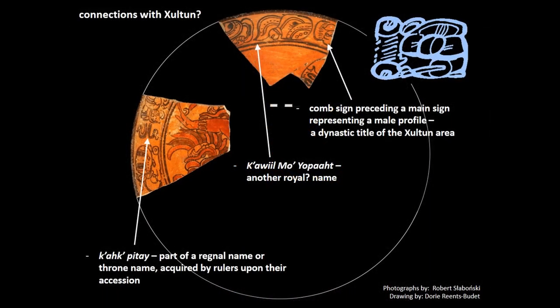Another interesting artifact is this plate, of which only two fragments survived. However, the size of these fragments indicates that the plate was once 41 cm in diameter. The preserved iconography indicates it once represented one or several persons in a dancing position. What merits special attention are glyphs decorating the rim of the plate. Apart from two regnal names, we find a fragmentary preserved glyph consisting of a comb sign preceding a main sign representing a male profile. This sign seems to be a dynastic title very popular for the Shulton area.